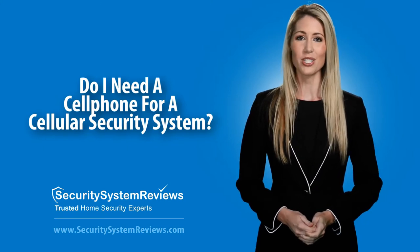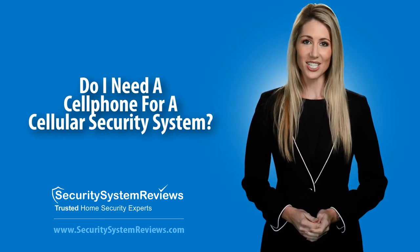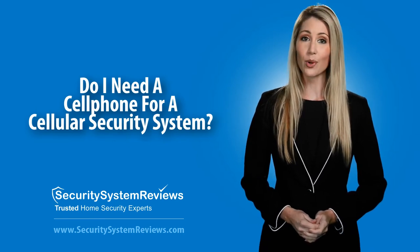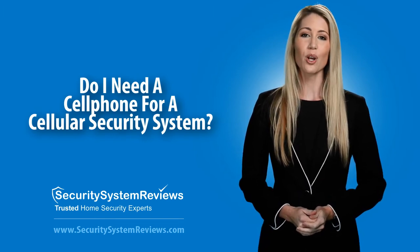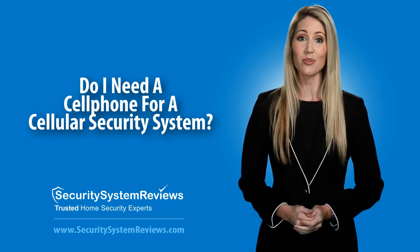To learn more about cellular security monitoring and what options security system companies offer, visit SecuritySystemReviews.com. Security System Reviews has done the work for you by researching and ranking the best security systems and companies. Remember to visit SecuritySystemReviews.com by clicking the links below to read our full security system reviews and to find the best cellular security system for you.